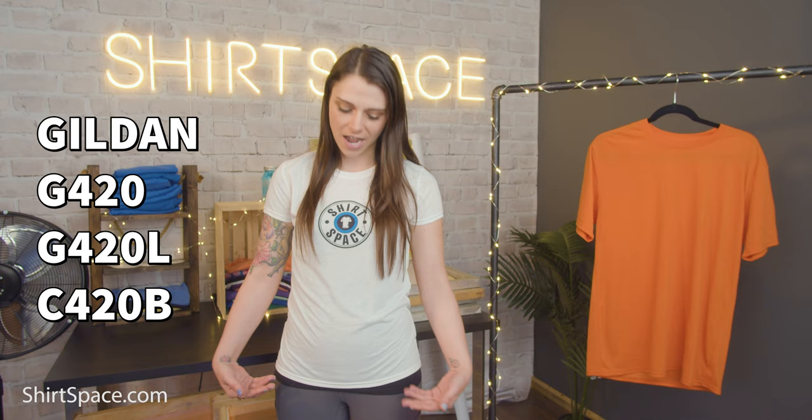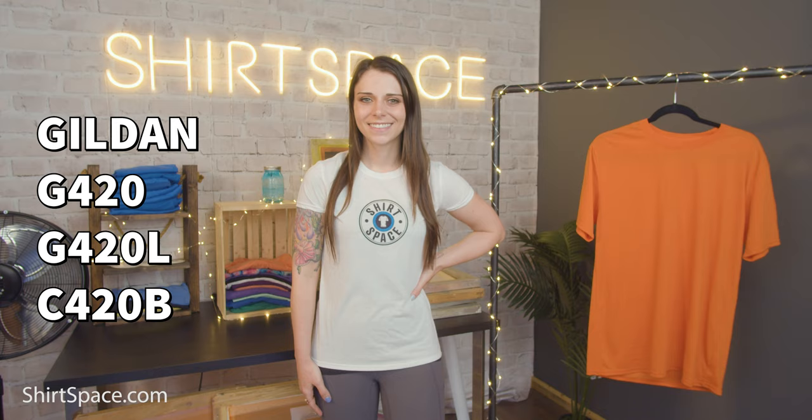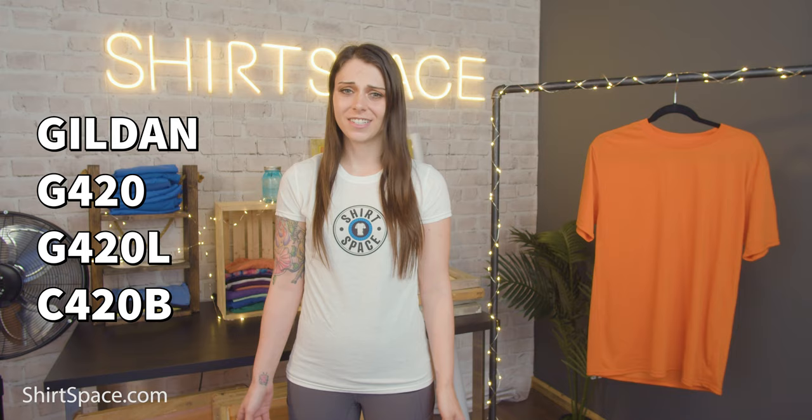The next we'd like to mention is the Gildan G420 line of performance t-shirts — in particular, the Gildan G420 adult unisex version, the G420L which is the ladies version that I'm wearing, and the G420B which is the youth companion version. This line of t-shirts is made from 100% polyester jersey knit fabric and features Aqua FX engineering for moisture-wicking properties and fresh care technology for antimicrobial protection, working together to keep sweat off the skin and in turn combating odor. With a 5 ounce weight, these tees are very light and breathable. But the most amazing part is that these t-shirts are made from polyester, but they feel just like cotton.